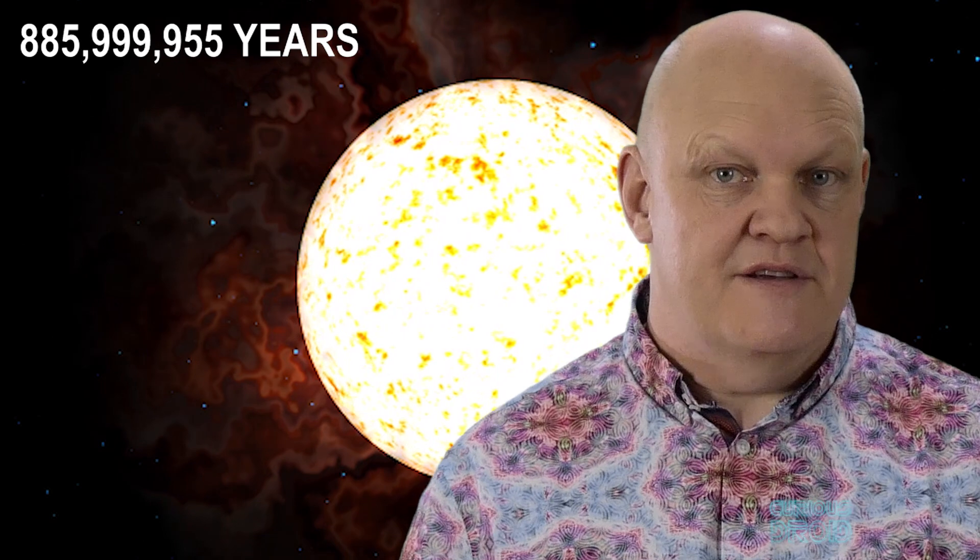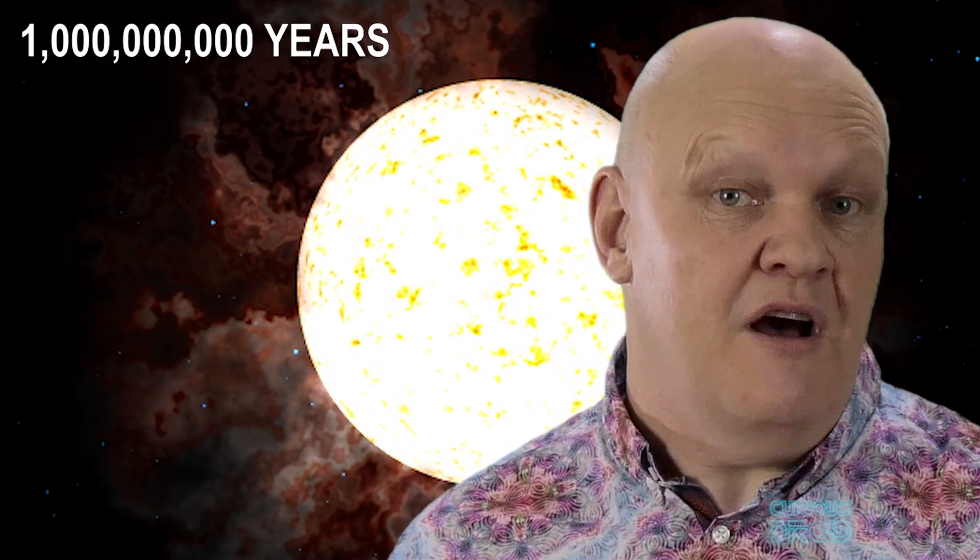That's if we don't make ourselves extinct in the process — and if we do, we've just got to hope that whatever life evolves after us can do a better job before the Sun cooks the Earth. So as always, thanks for watching, and please subscribe, rate, and share.